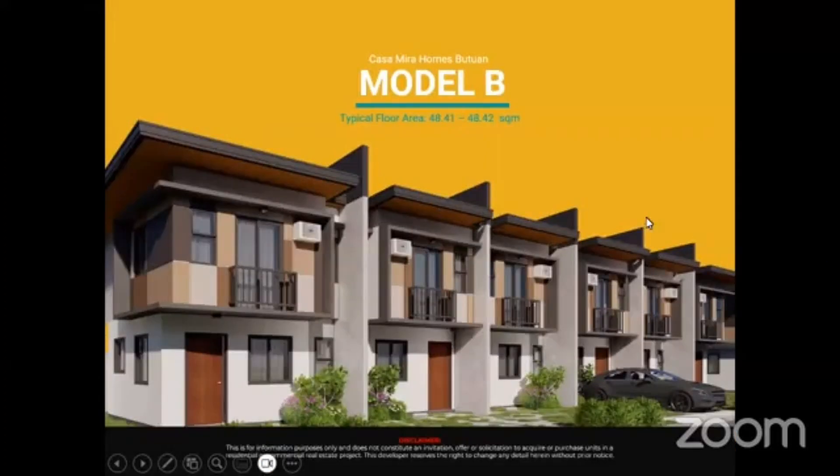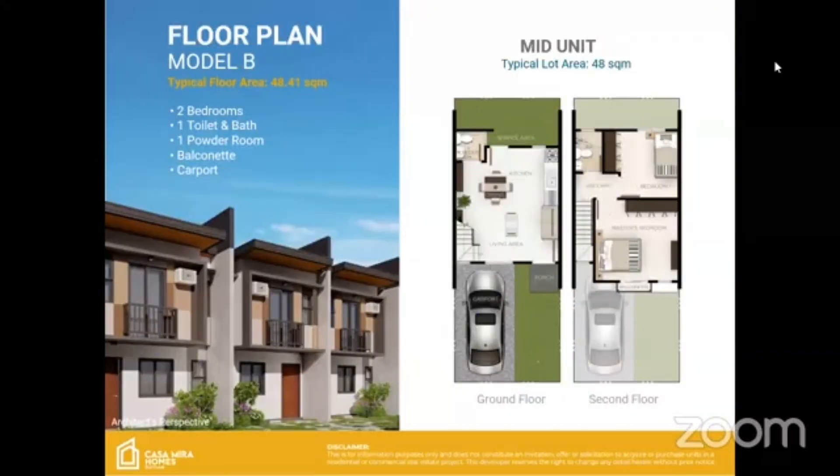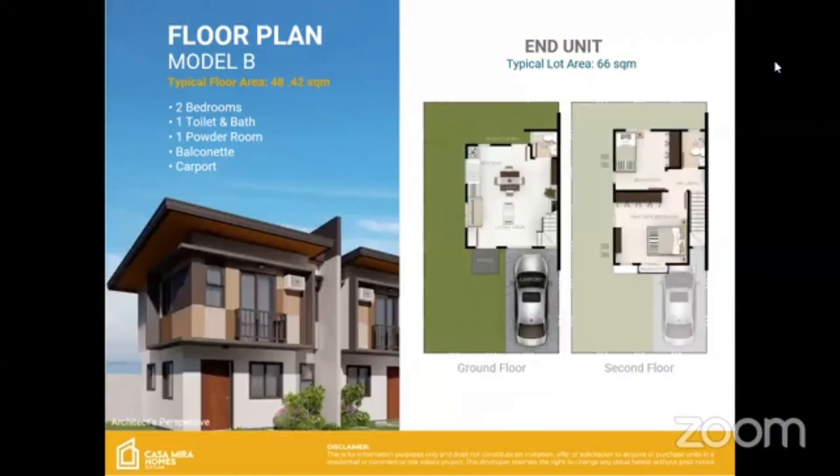We also have Townhouse B, which is a little bit bigger than Townhouse A, with a typical floor area of 48.41 to 48.42 square meters and a lot area of 48 square meters. It is still a two-bedroom unit with one toilet and bath, one powder room, a balcony and a carport. The end unit also has a lot area of 66 square meters.